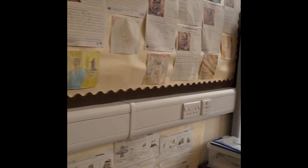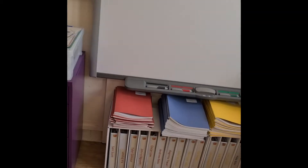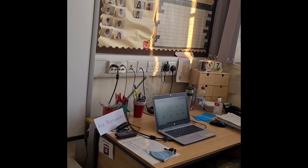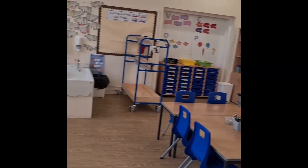Moving round to the last bit of the room, we have got our jotters, our folios, and our smart board which connects to my laptop. So there we have the Primary 4 classroom.